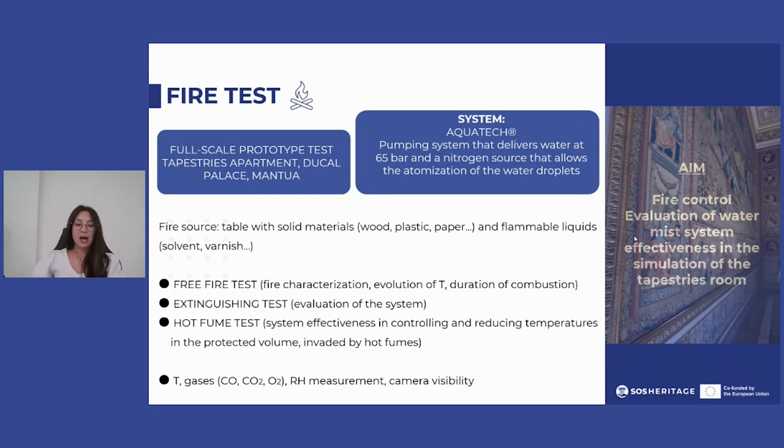Three types of tests were carried out: a free fire through the ignition of combustion material until complete exhaustion without intervention of the extinguishing system, to characterize the fire and record the complete evolution of temperature within the protected volume and on the surface of the wall, as well as the total duration of combustion.